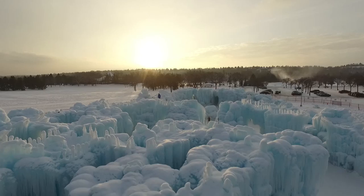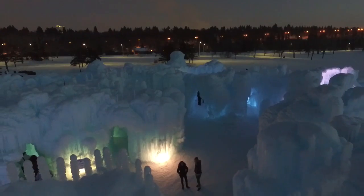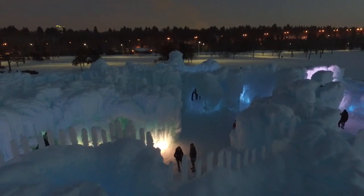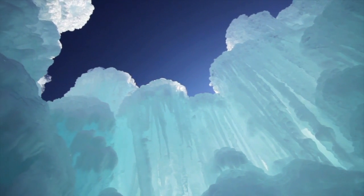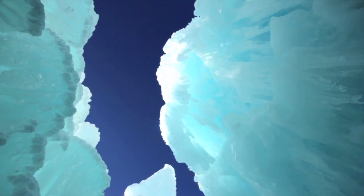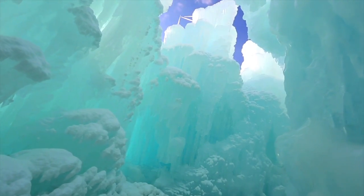Thousands of tourists come to visit the ice castle each winter for a truly unique experience. But unfortunately, these castles have a very short lifespan of just a few months. After winter comes to an end, so do the ice castles, and they melt away into nothingness. But a company now regulates the creation of ice castles to ensure they come back every year and bring joy to thousands of visitors.